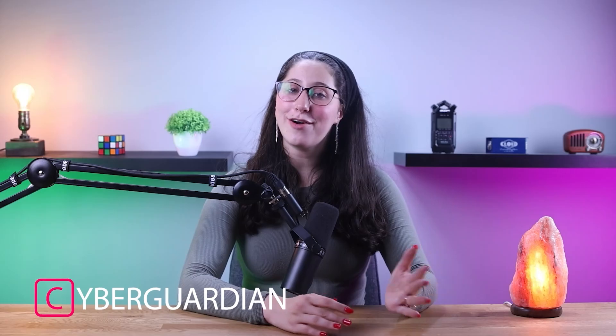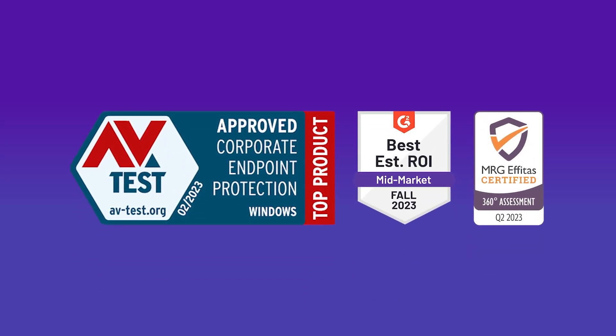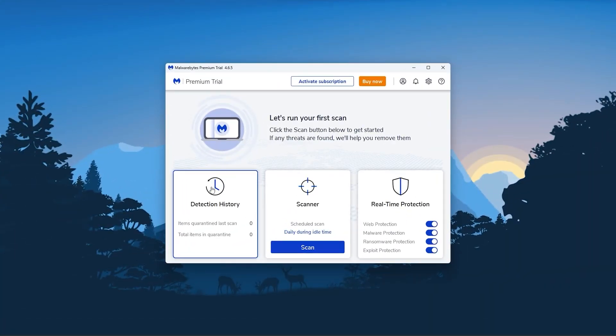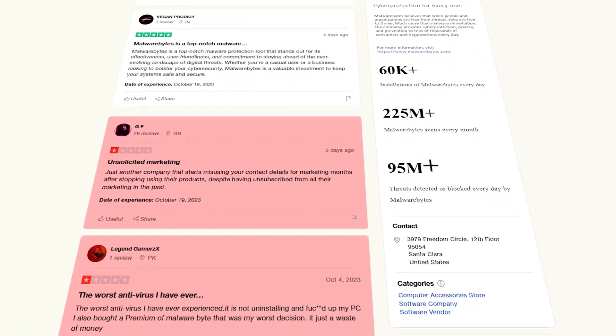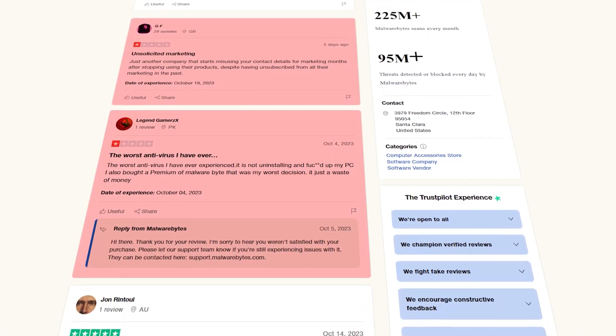Hey everyone, welcome back! In today's video, I'll be going over everything the Malwarebytes premium subscription has to offer and how it fares against other antivirus software. Malwarebytes has gained a reputation for being the best budget-friendly antivirus that still offers premium-level protection and some neat features, but it has also taken some criticism for not offering as many features as its competitors and being somewhat bare-bones as an antivirus.